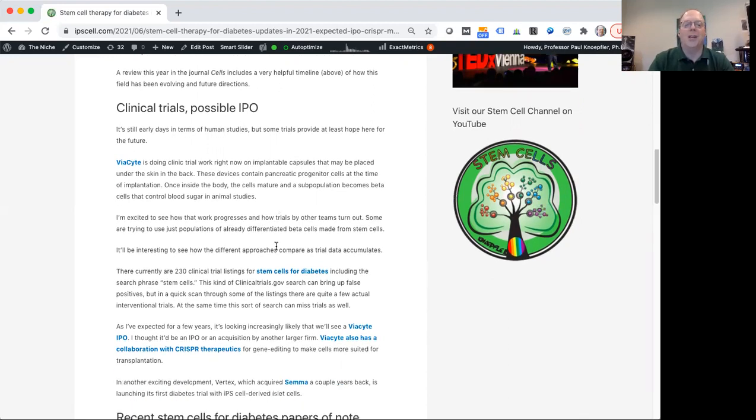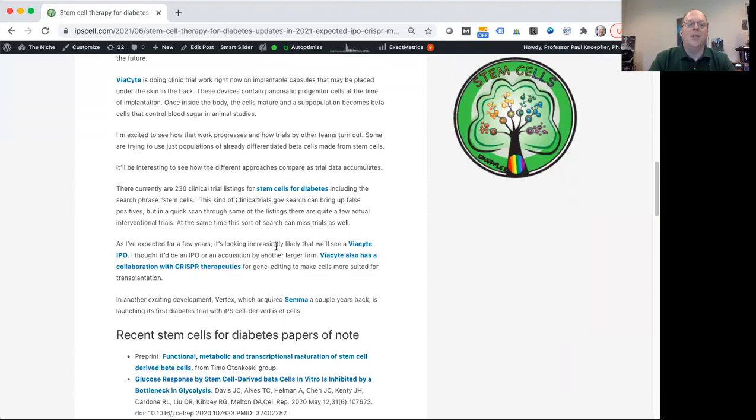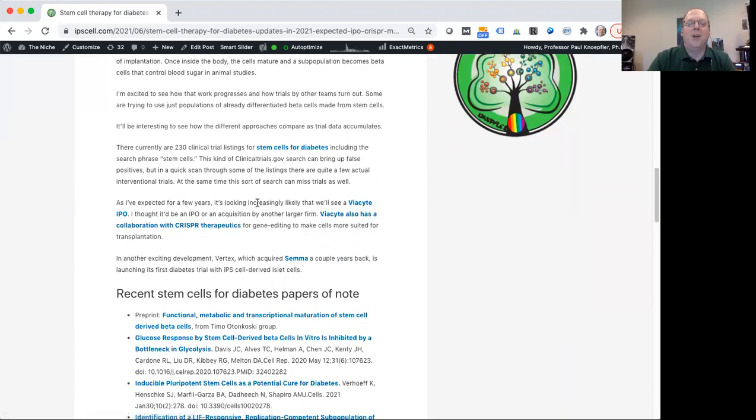It's exciting to think about the work by different biotech companies and academic research labs in this area. When I went to the database clinicaltrials.gov, which lists trials themselves, I found 230 clinical trial listings for a search of stem cells for diabetes. Not all of these are actual clinical trials, but I still think that's an encouraging number. ViaCyte is a privately held company, and a lot will depend on the data they're able to generate. Over the years I've wondered if there's a fork in the road — it could get an IPO and become a publicly traded company, or it could be acquired by some other firm interested in this space.